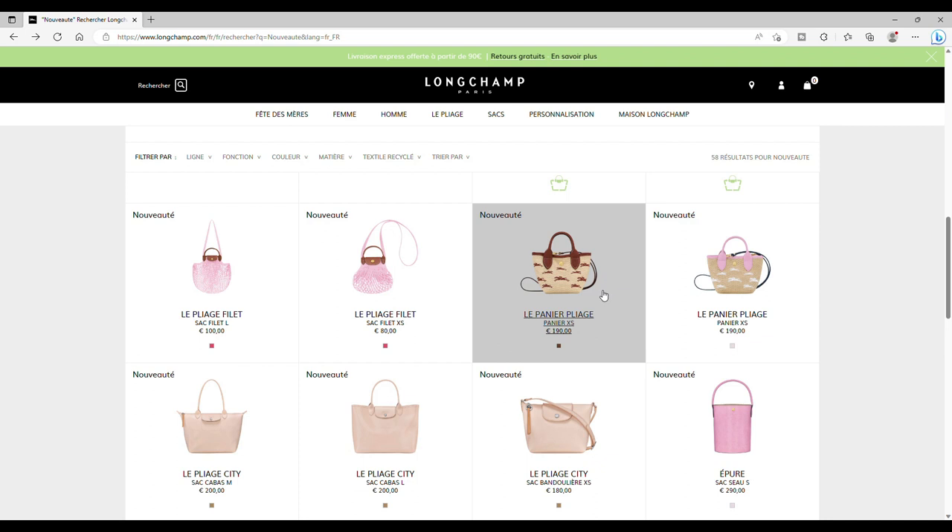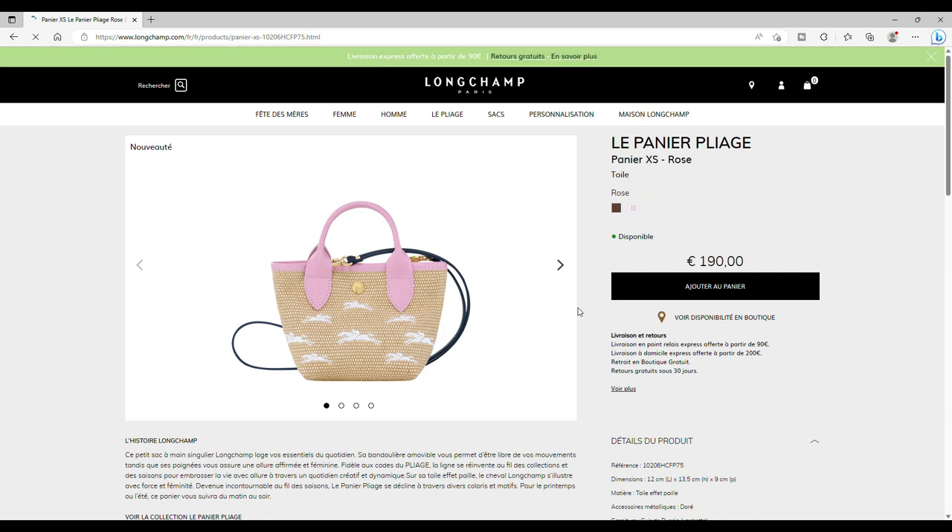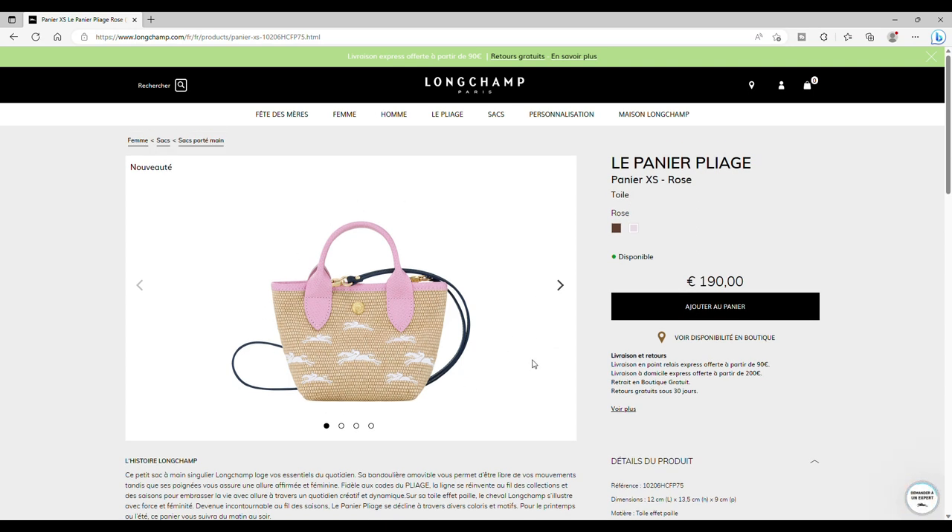Longchamp vient avec un XS, comme l'an dernier pour le Paris Saint-Tropez. On a deux combinaisons de couleurs: tout marron ou tricolore. Il y en aura d'autres — je sais qu'il y aura aussi un vert et un lila. C'est joli, mais je trouve que ça fait beaucoup de couleurs: la toile effet paille naturelle, les chevaux blancs brodés — j'aime beaucoup ce travail —, la métallerie or, le cuir de russie rose sur les poignets et le rebord, et la bandoulière marine. Ça fait beaucoup; j'aurais aimé une bandoulière rose.